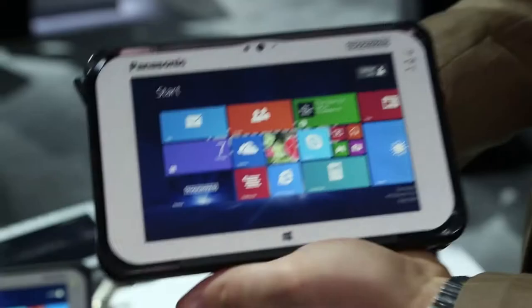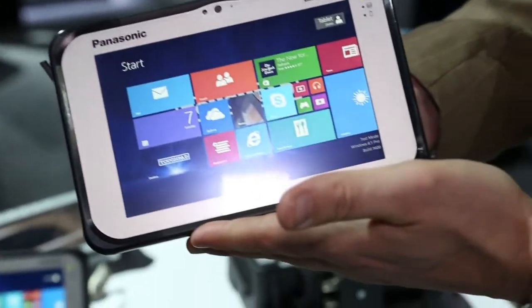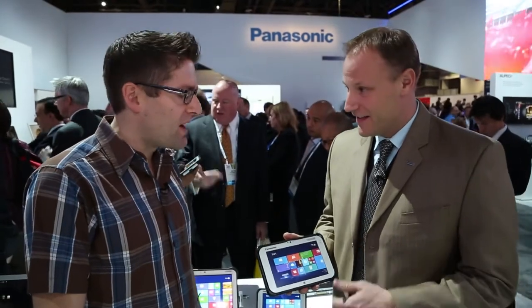Gavin Gu here from CES 2014, and I'm here with Dan Diliberti from the Panasonic Tough Pad team. What we have here is the brand new, just introduced, Panasonic FZ-M1 7-inch tablet. Dan, why don't you tell me a little bit about this awesome machine?